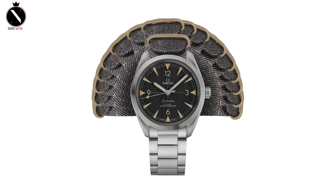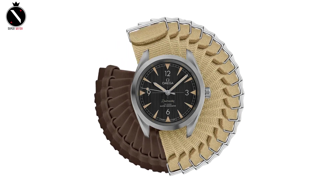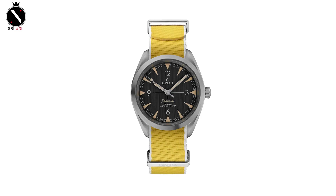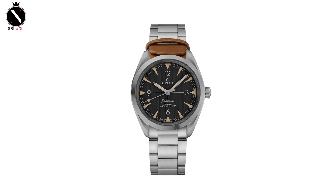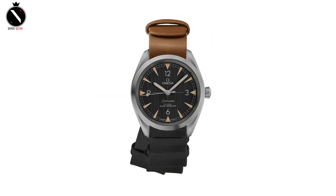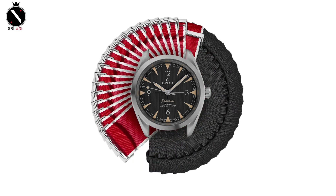It is nonetheless unconventional and possibly more fashion-focused than Omega has been known for in the past. The blue jeans motif on the dial goes well with the denim NATO strap, which may be difficult to match with some outfits, but this is still a watch with its own distinct look. True to form, it is driven by the company's 8806 caliber and features the anti-magnetic qualities that make the Railmaster series so well-known.